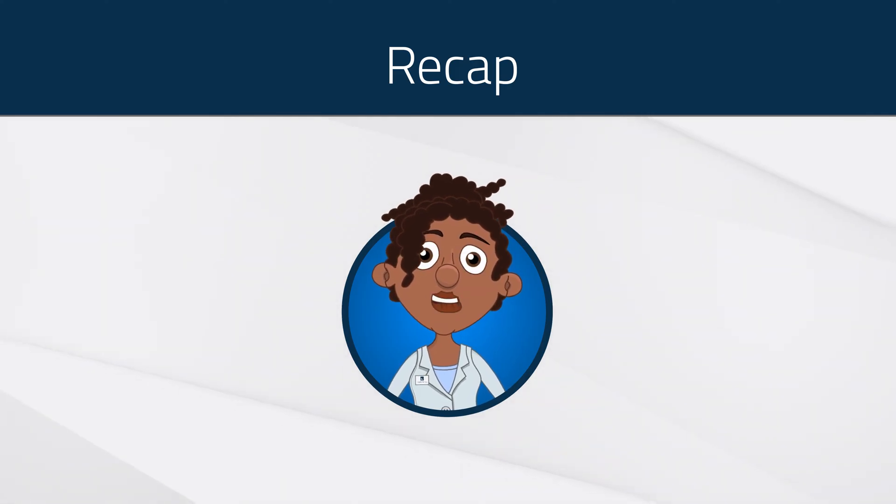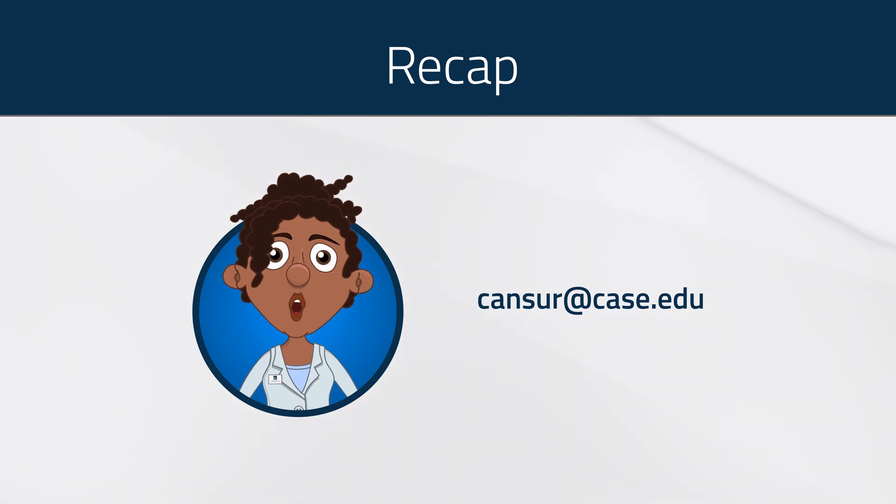Still have questions? Feel free to email cancer at case dot edu anytime. We are looking forward to hearing from you.